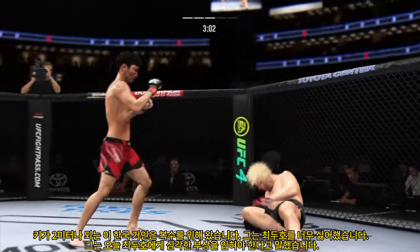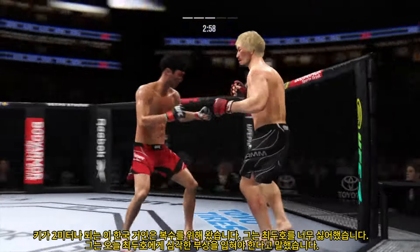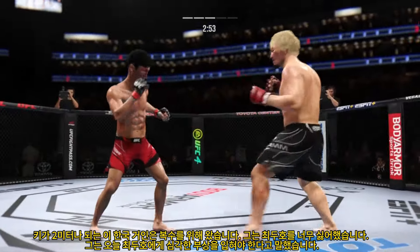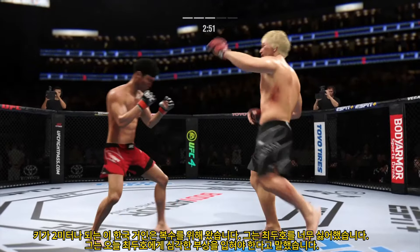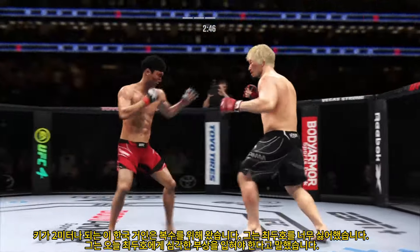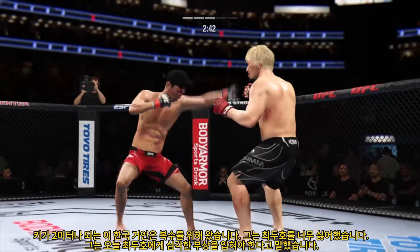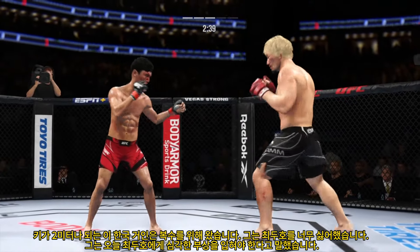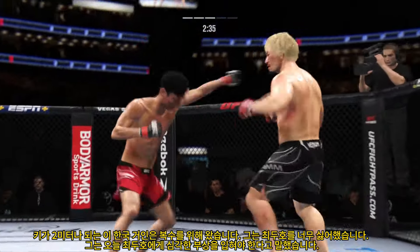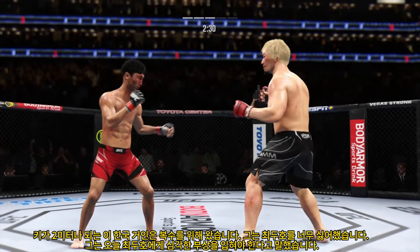Nice punch lands. He's in trouble — he's hurt bad. Just out of range with that right hand. It's all pace and pressure down the stretch. He is really lighting him up now. He leads with a power right hand there, DC. That'll work. Really sat down on that right hand. The Korean Superboy gets touched by that kick.